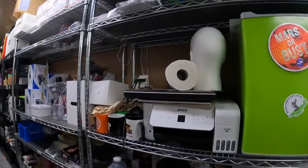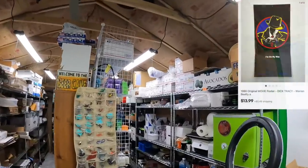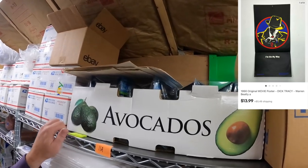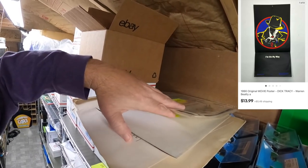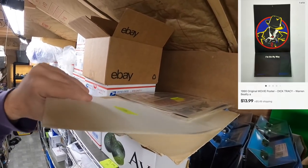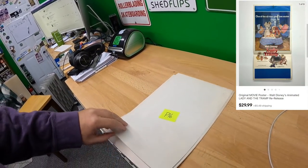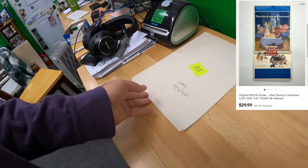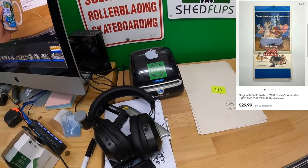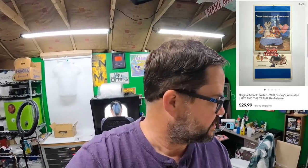First order — we're going after P16. This order has two posters: P15 and P16, Lady and the Tramp and Dick Tracy. I can see through the bag it says 'I'm on my way' so I know that's Dick Tracy. Lady and the Tramp sold for $29.99 and Dick Tracy sold for $13.99.